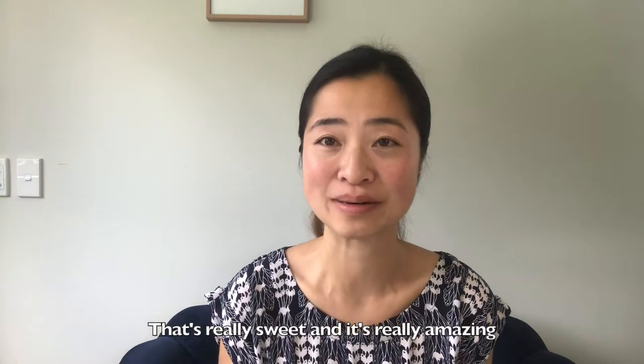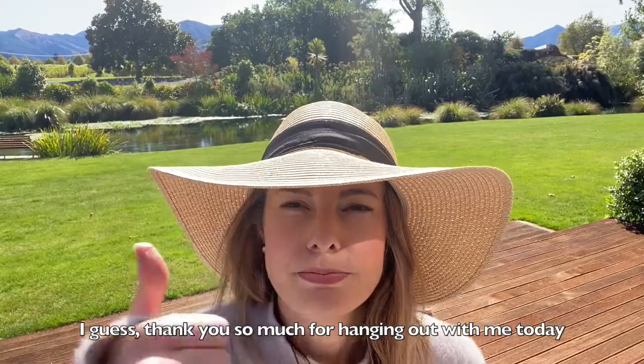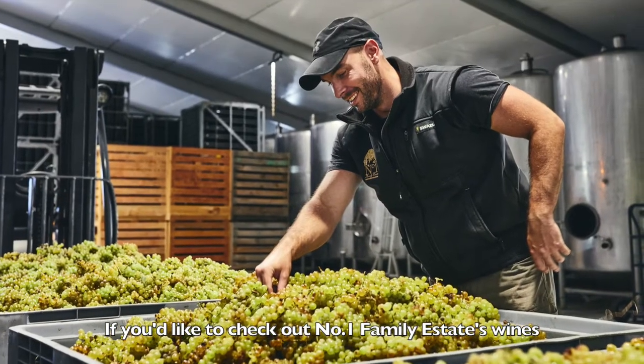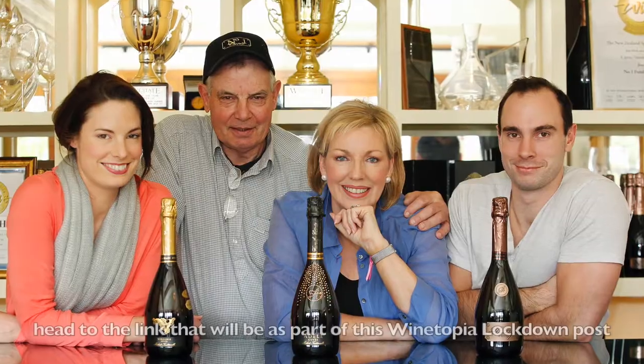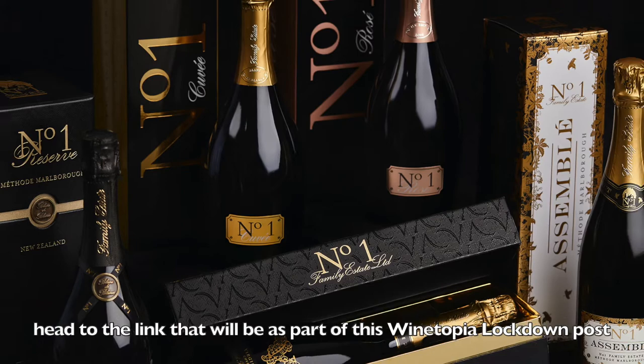That's really sweet and it's really amazing. Thank you so much for hanging out with me today. If you'd like to check out Number One Family Estate's wines, head to the link that will be part of this Winetopia Lockdown post.